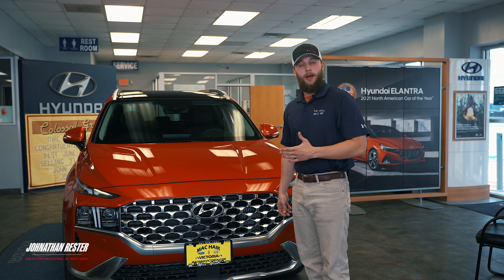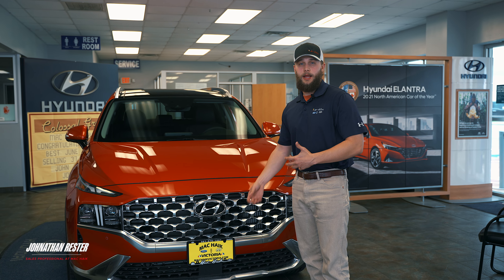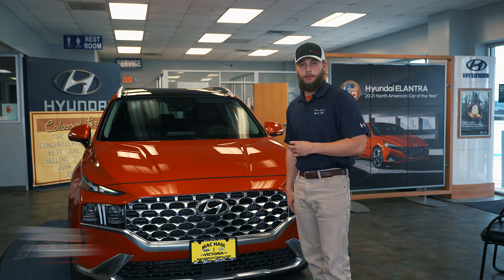What's up guys, this is Jonathan. I work at Mack Hike Hyundai in Victoria, Texas, and today I'm going to be showing you the all-new 2023 Hyundai Santa Fe.